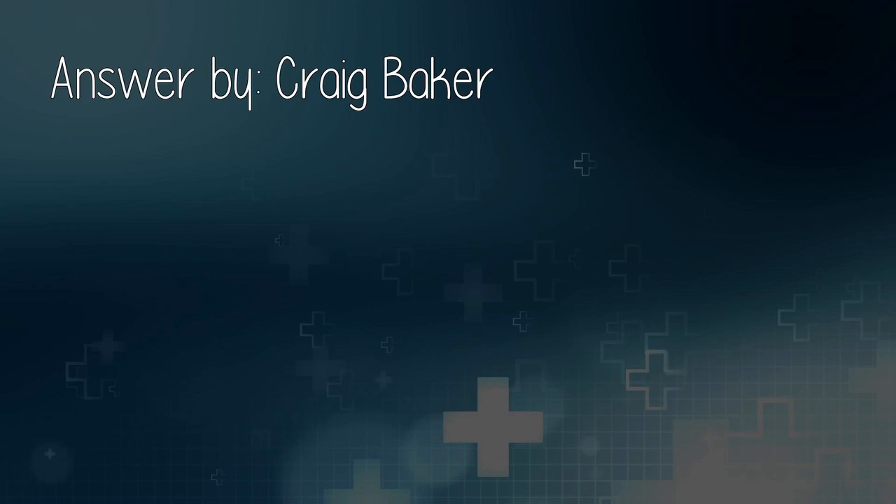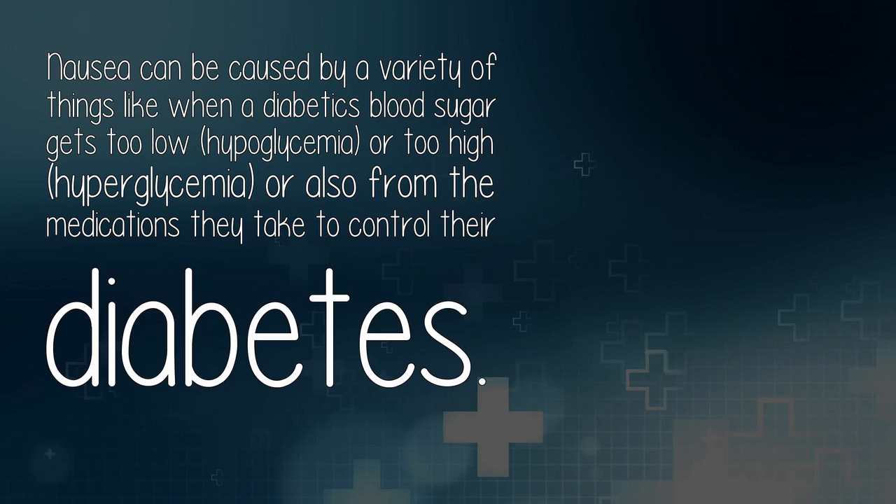Answered by Craig Baker. Diabetes can cause people to have a diminished immune response, a diminished ability to fight infections. So while diabetes itself doesn't cause the bladder infection, it may decrease the body's ability to fight off the bacteria that can cause the infection. Nausea can be caused by a variety of things, like when a diabetic's blood sugar gets too low — hypoglycemia — or too high — hyperglycemia — or from the medications they take to control their diabetes.